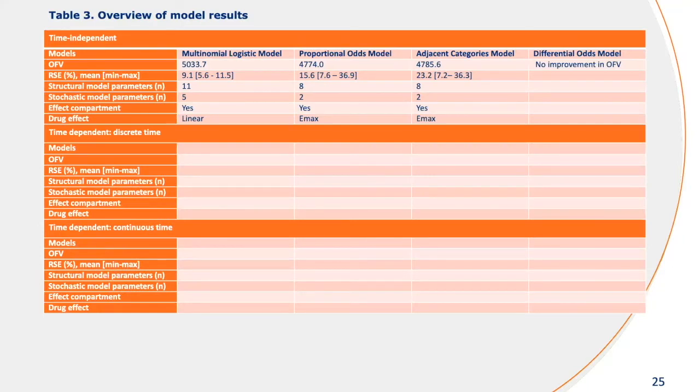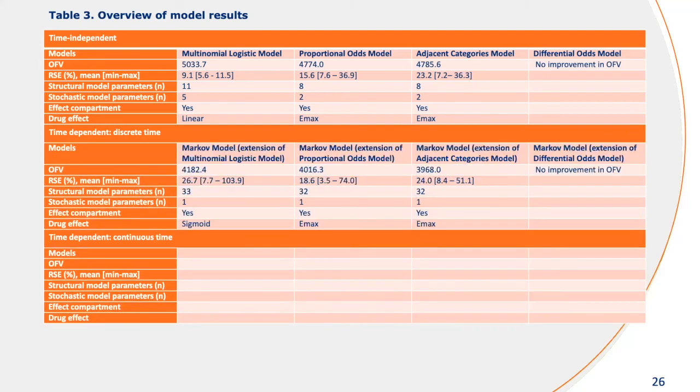Here's an overview of the results. If you compare these time-independent models, you can see that the proportional odds model and the adjacent categories model perform better than the model where the ordering is neglected. That can be observed in terms of the objective function value, and there are also fewer parameters compared to the multinomial logistic regression model. Here we could also estimate Emax relationships instead of the linear relationship that was apparent for the multinomial logistic regression model. When we extend each of these models with the Markov element, the overall fit greatly improves — reductions of around 700 to 900 points — but this comes at the cost of many additional parameters, as we now have to model each of the transition probabilities, which is also reflected in high relative standard errors.